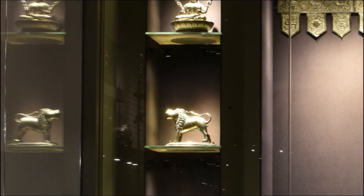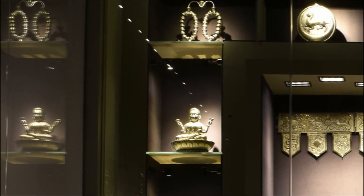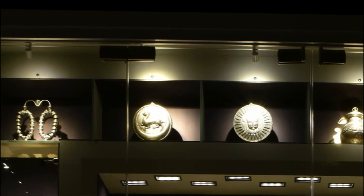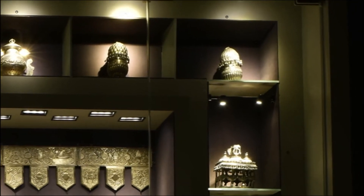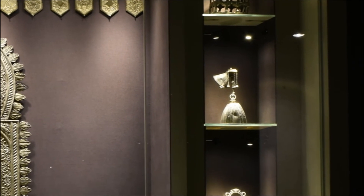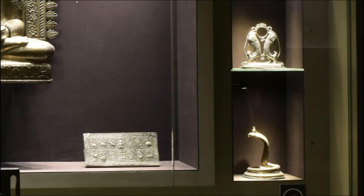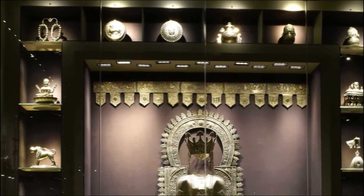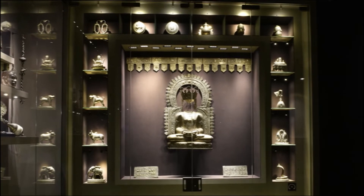Queen Trishala, the mother of Mahavira — the 24th Tirthankara of Jainism — and wife of the Jain monarch Siddhartha of Kundagrama in present-day Bihar. According to Jain scriptures, Trishala had 16 dreams, which when told to her husband the king, prompted him to invite scholars to interpret them. The scholars declared that the child would be born very strong, courageous, and full of virtue. Around the shrine are silver representations of Trishala's 14 dreams.